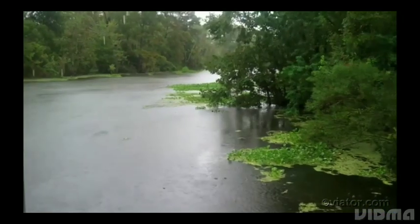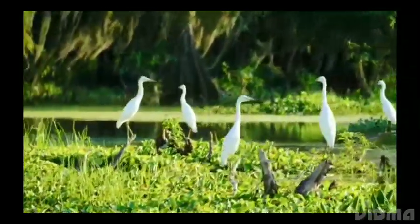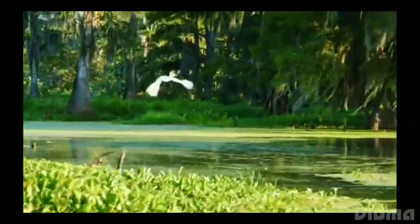The boat pulls up to a boat-accessed Cajun village. A local guide greets the travelers at the dock and begins to explain the history and inhabitants of the area. For two hours, the boat sails through the swamp.